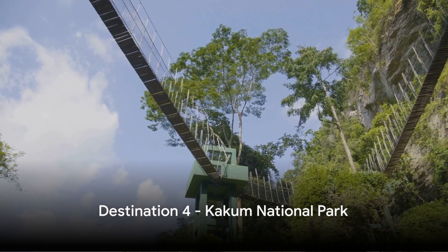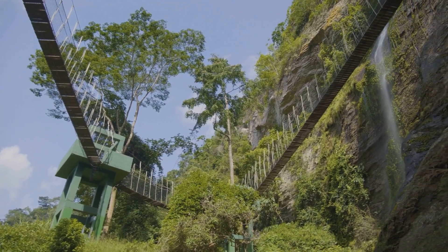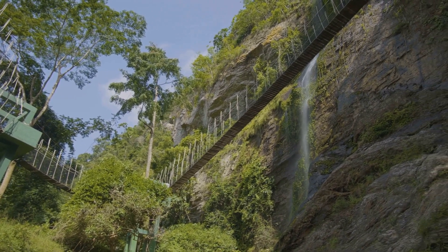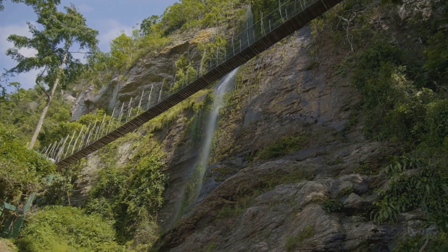Next, at number 4, we take you to the lush greenery of Kakum National Park. Imagine strolling atop the world on a unique canopy walk, suspended high above the forest floor, where you'll be surrounded by a variety of wildlife.